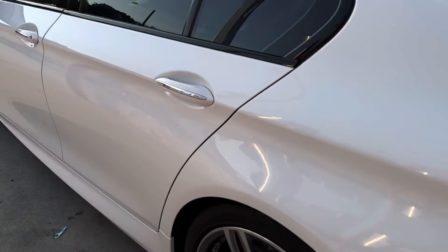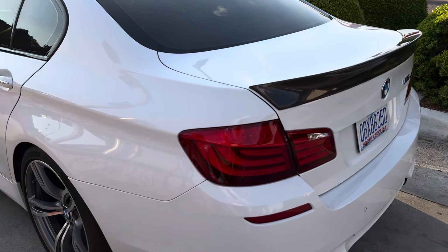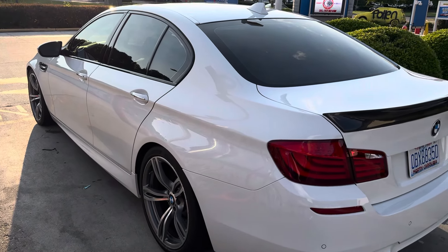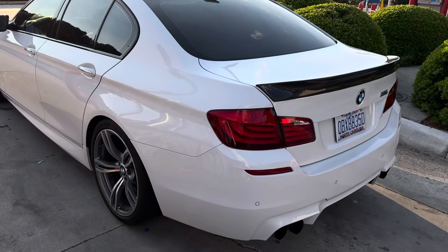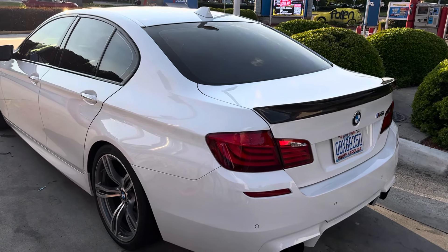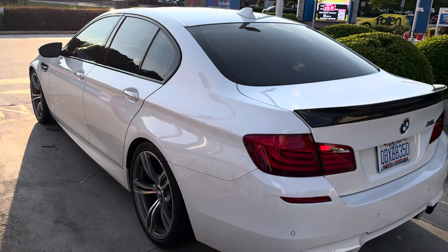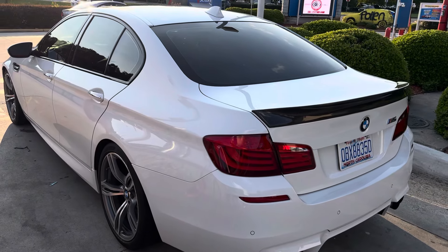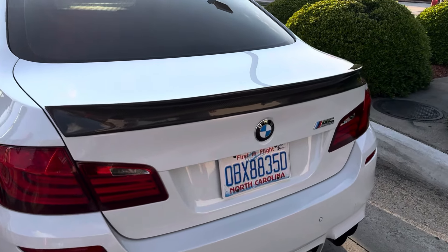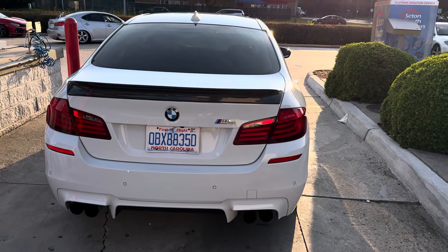What y'all think? Got it listed for 35 because I owe 35.9. I think it's worth every penny — honestly think it's worth 50 grand, personally, because you're never gonna find one this clean. I'm so weird about my car; I don't let people ride in the passenger seats.